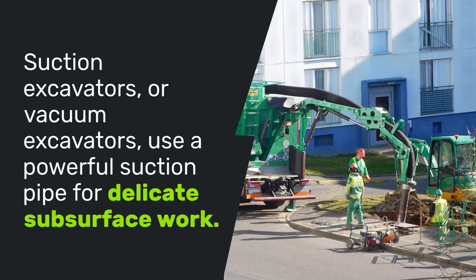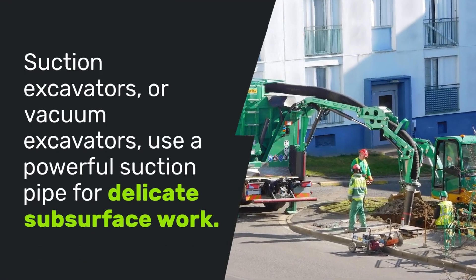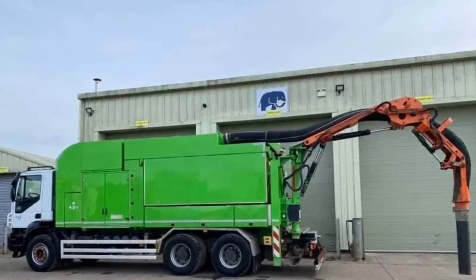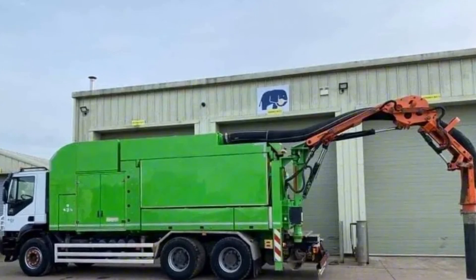Suction excavators, or vacuum excavators, use a powerful suction pipe for delicate subsurface work. They minimize damage by over 50%, though they're not suited for large-scale applications.